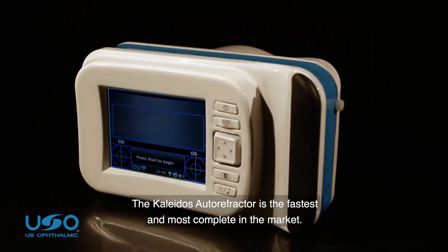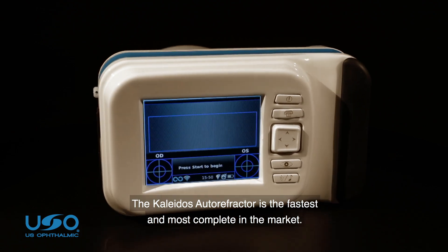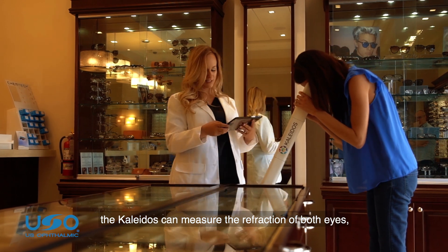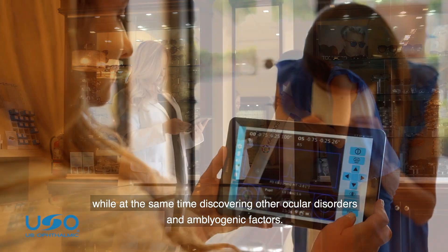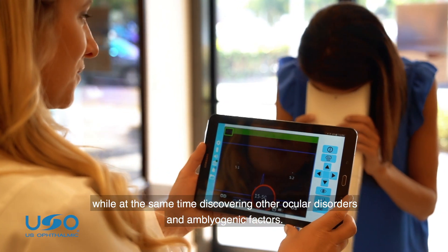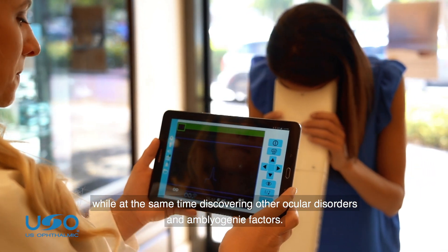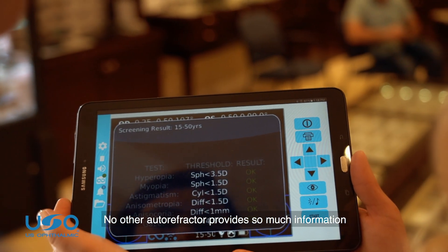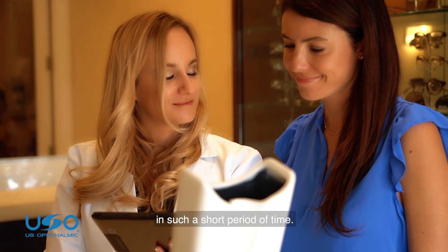The Colitis autorefractor is the fastest and most complete in the market. In just seconds, the Colitis can measure the refraction of both eyes while at the same time discovering other ocular disorders and amblyogenic factors. No other autorefractor provides so much information in such a short period of time.